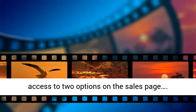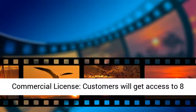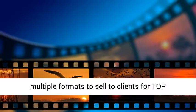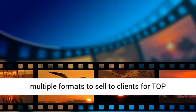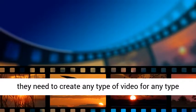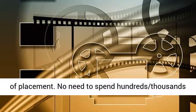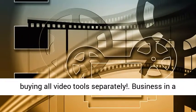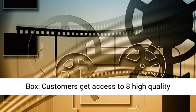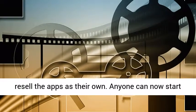Customers get access to two options on the sales page. Commercial-licensed customers will get access to eight video apps to create high-quality videos across multiple formats to sell to clients for top dollar. Customers will get all the video tools they need to create any type of video for any type of placement. No need to spend hundreds or thousands buying all video tools separately. With the business-in-a-box option, customers get access to eight high-quality software tools with professional sales pages to resell the apps as their own.